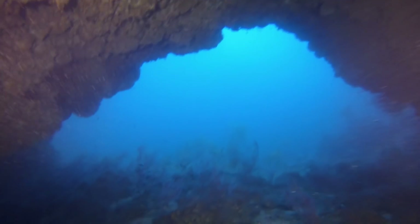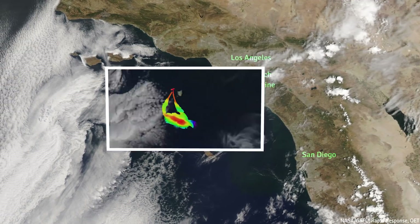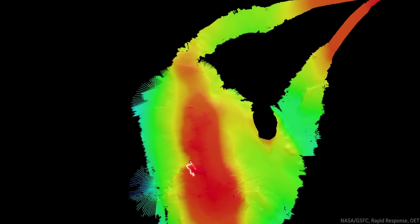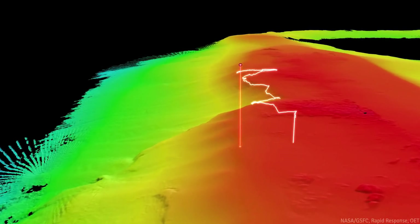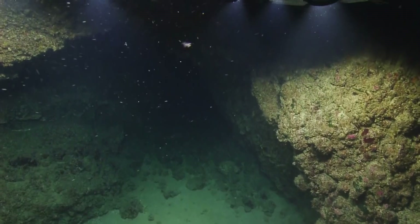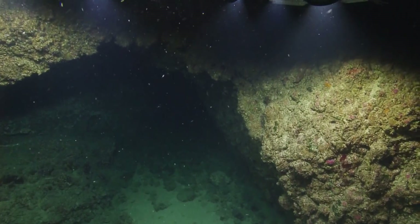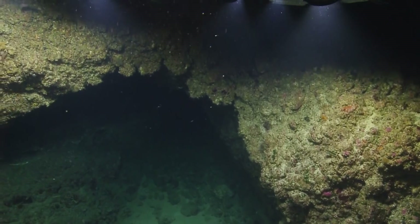As often happens with exploration, it's something that wasn't planned, wasn't part of the original mission. We had some downtime between dives. We looked at Osborne Bank and we found these magnificent caves that the ROV was able to get really close up in. We were able to refine our process of using the mapping data enough to understand what we have to do to be efficient explorers in the future.